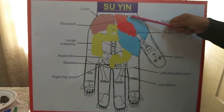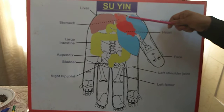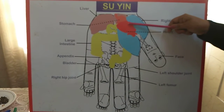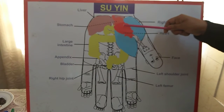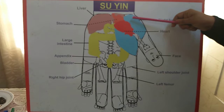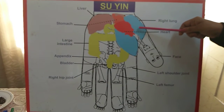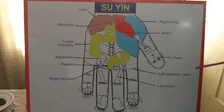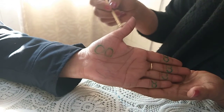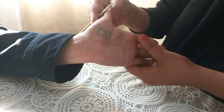Here is the chest, and this is the breast area. We will try to find the most painful point here and do treatment - moxa, seeds, and you can also do acupuncture on the painful points. Let's see on the hand. In Su Jok, the face, neck, chest, and breast points are located here on the hand.